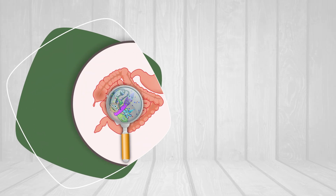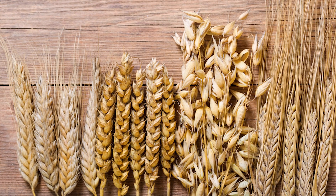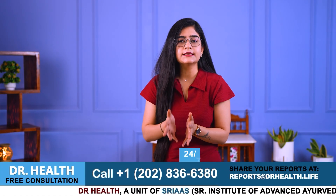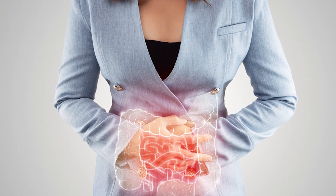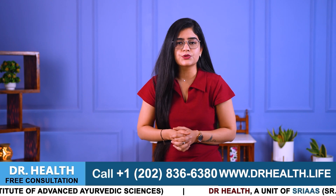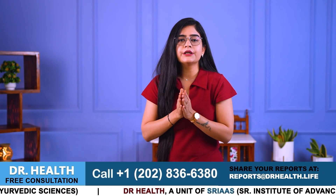What is gluten's role in your leaky gut? Gluten, a protein found in wheat, barley and rye, can flare up the leaky gut by triggering an immune response in individuals such as those with celiac disease or gluten sensitivity. This immune reaction damages the intestinal lining, increasing its permeability and allowing harmful substances to enter the bloodstream, leading to inflammation and various health issues. Removing gluten from the diet can help improve gut integrity and reduce symptoms associated with leaky gut.